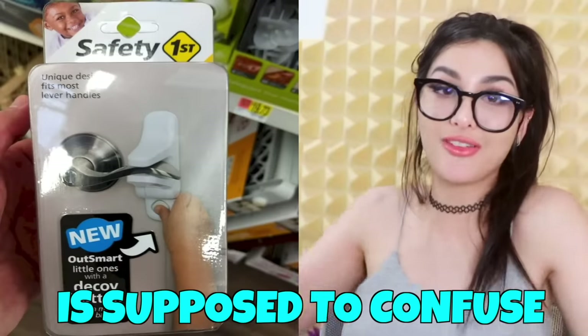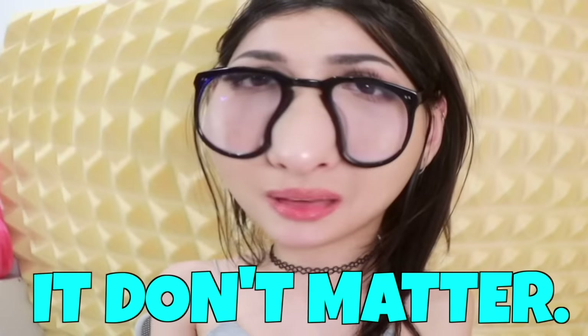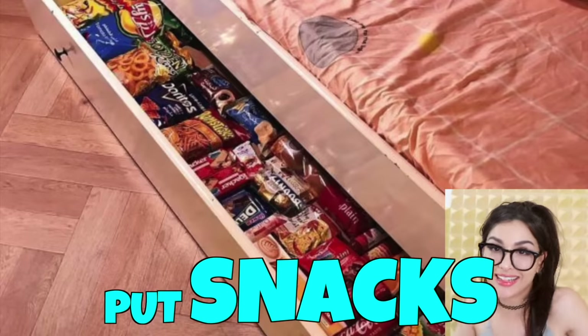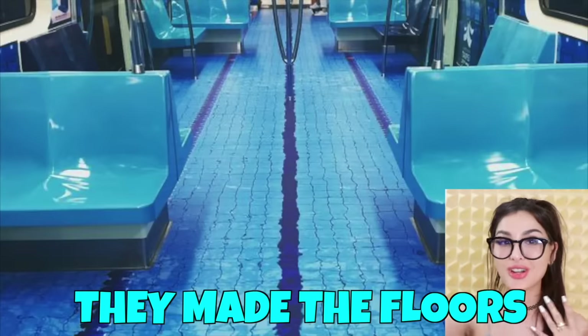This door handle is supposed to confuse the children — lock them in the house, lock them in their room, lock them in the pantry. It don't matter. This person, instead of putting clothes under their bed, put snacks — a whole supply. You got monsters under your bed? I got snacks. In Taiwan, they made the floors of the subway a pool.